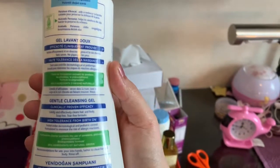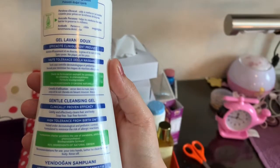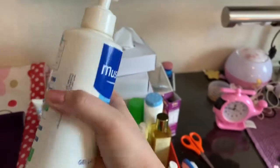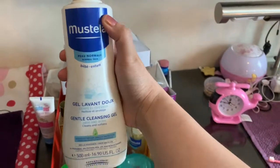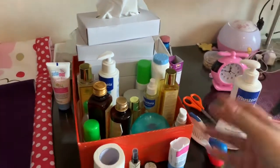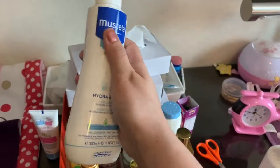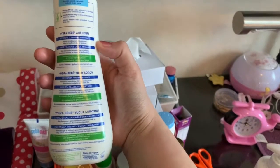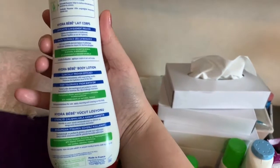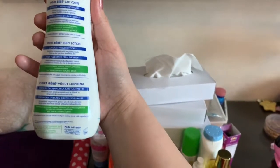It's a gentle cleansing gel with clinically proven efficiency — gently and effectively cleans hair and body, soap-free, high tolerance. I've been using it since I was in India and asked my husband to bring it. You can get it from Mustela — it's very natural. Kids won't get tears from it. I've heard reviews about Johnson's Baby that made me switch to Mustela, which has avocado oil that is very good for the baby's hair and body.